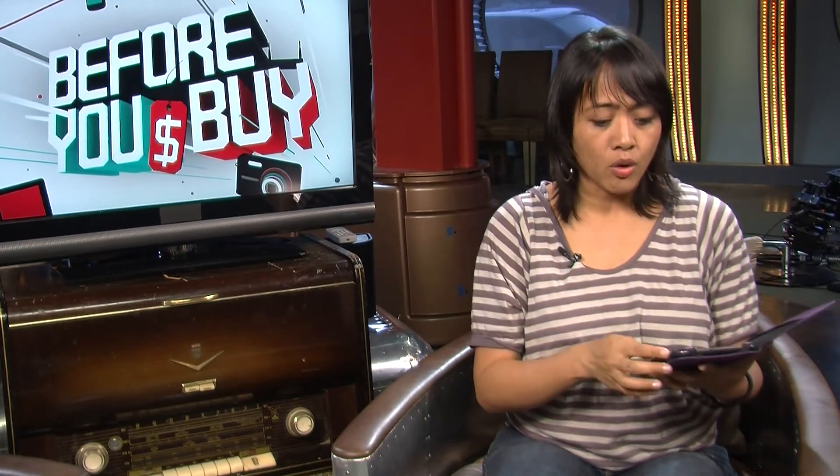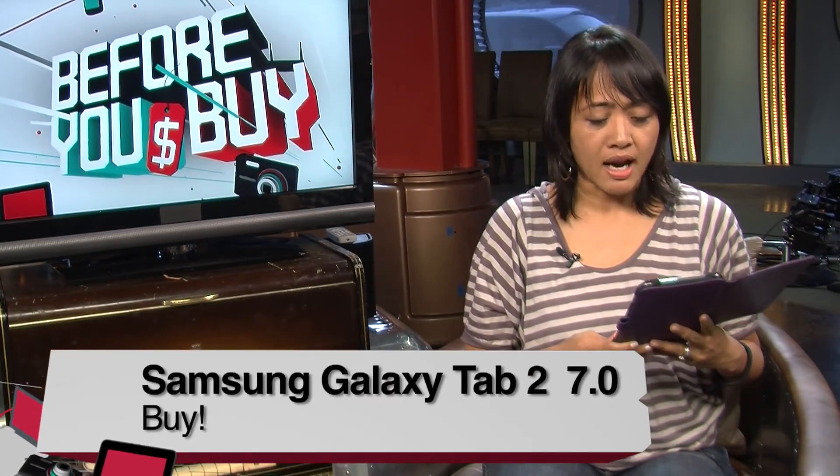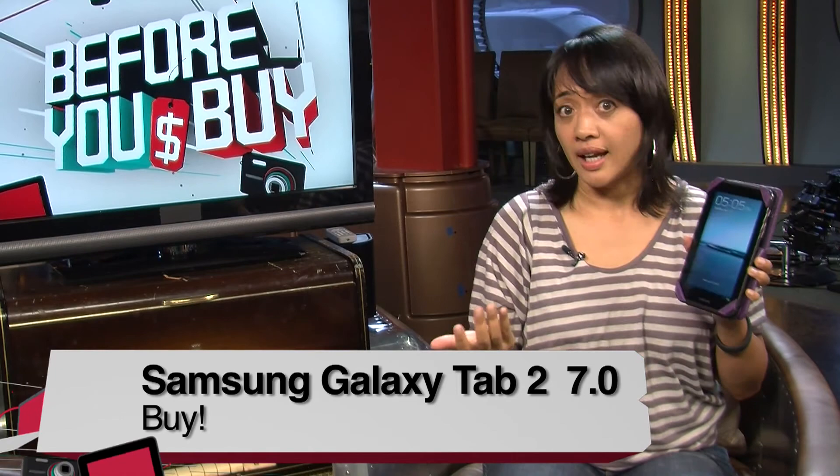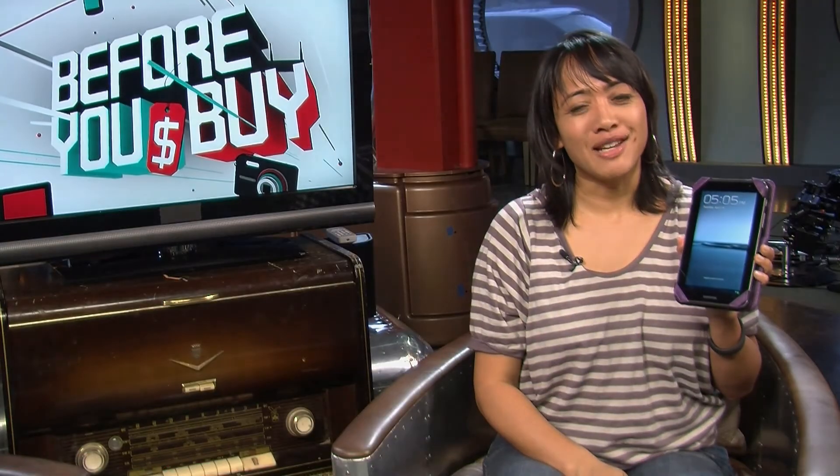I do hesitate because Google is supposedly coming out with their own affordable tablet pretty soon. But if you want one now and you're a fan of the 7-inch tablet form factor like I am, this is a definite buy. I'm Eileen Rivera with TWIT.TV Before You Buy.